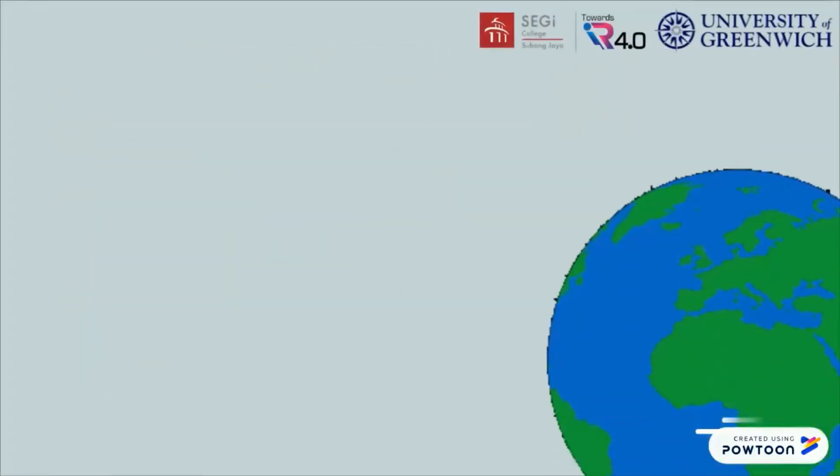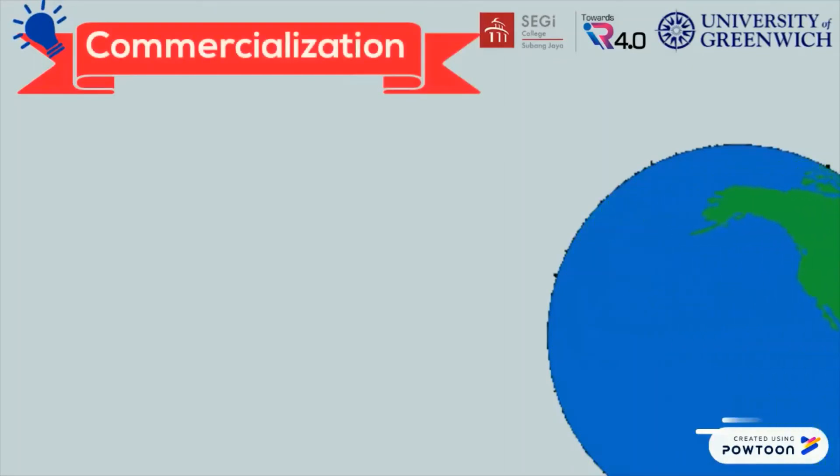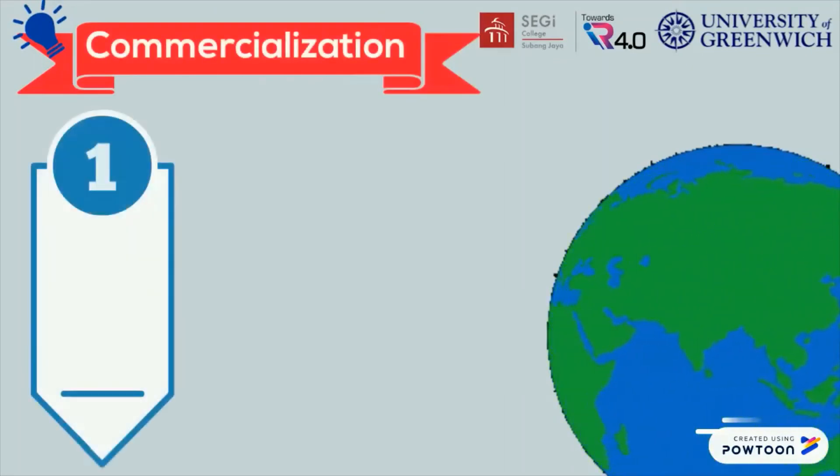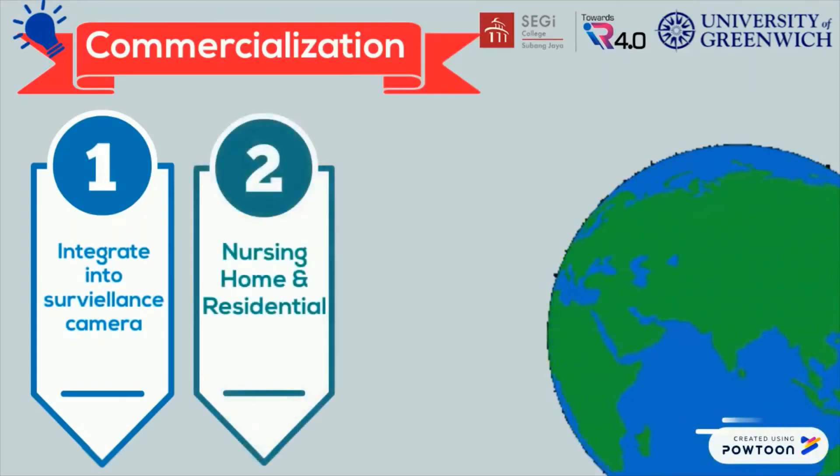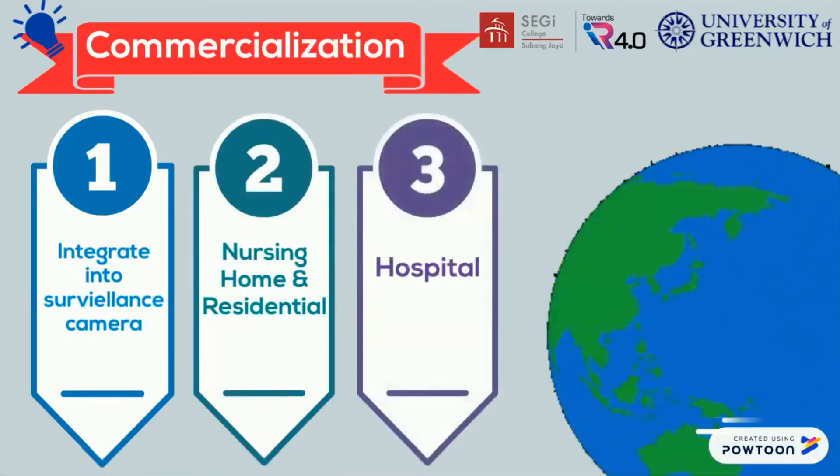Regarding the commercialization of the system, with more enhancements, the system can be integrated into any surveillance camera. It can be used in residential or nursing homes to monitor elderly and ensure their safety. It can also be implemented in hospitals to monitor patients.